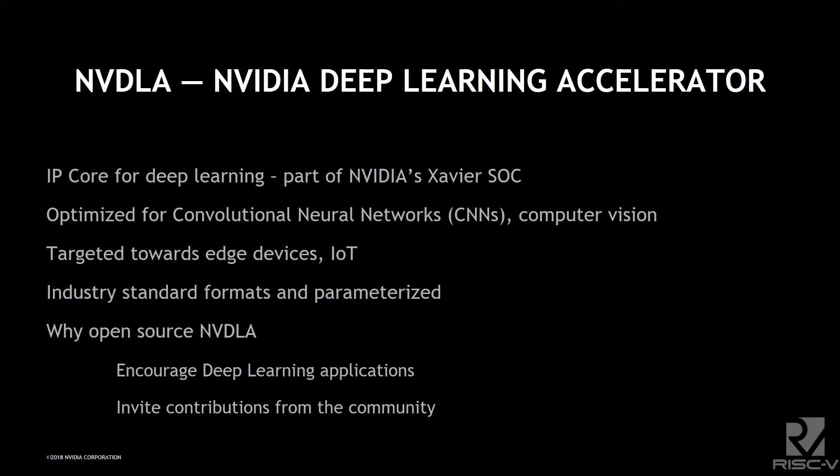We decided to make this unit publicly available for everybody. We felt there's a lot of different IPs already out there that do similar things, and we didn't feel it was something that was a strong competitive advantage for us. At the same time, we felt it was something that would help other people develop intelligent edge devices.